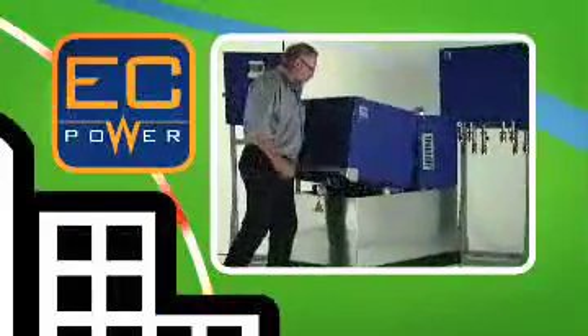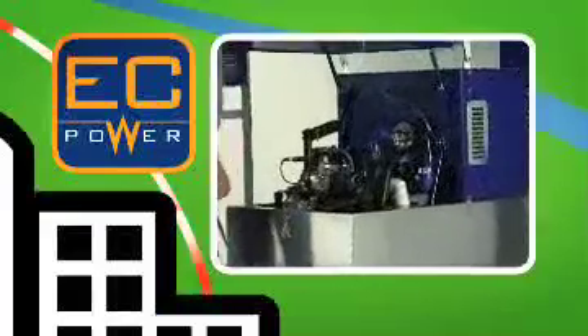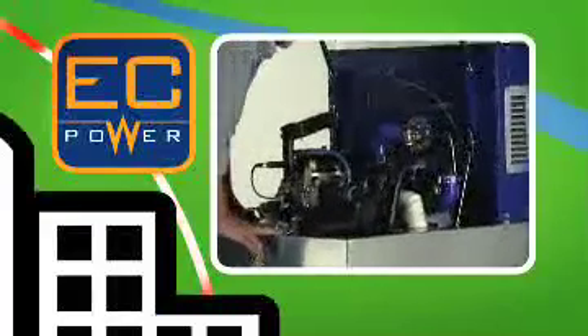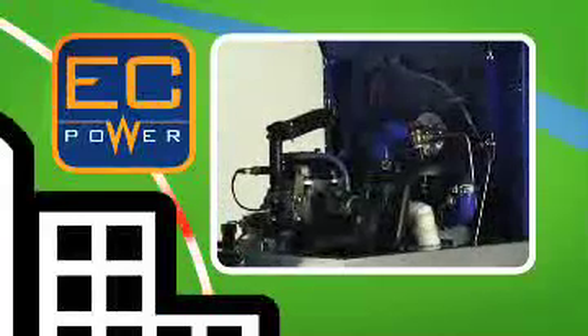EC Power's CHP plants are unique. Today they run on gas and diesel, but as they are of a modular design, it's simple to replace the engine with a fuel cell that can run on hydrogen when this is commercially available.